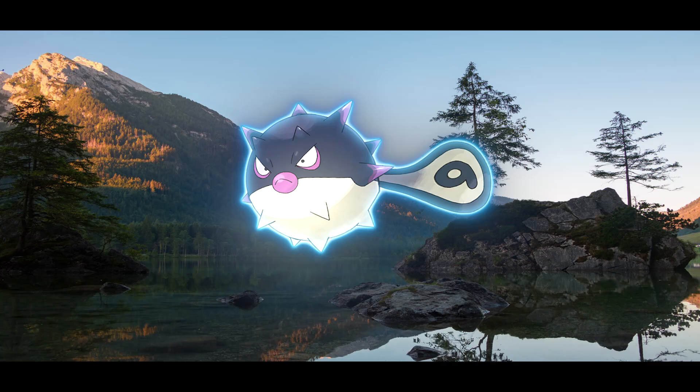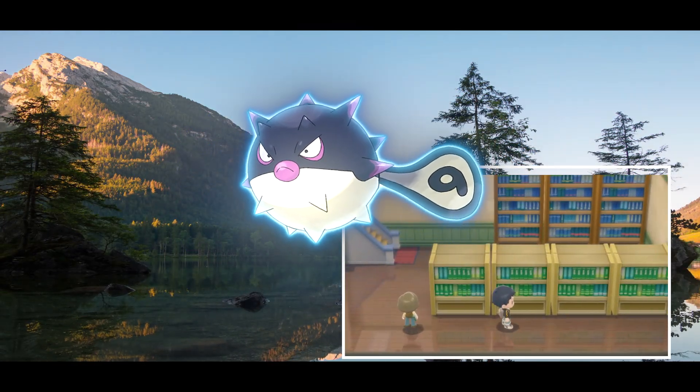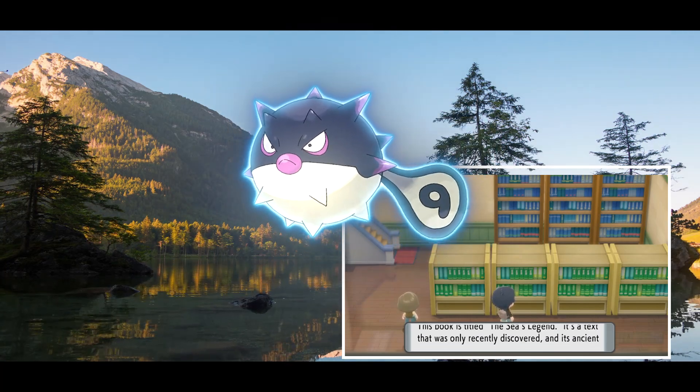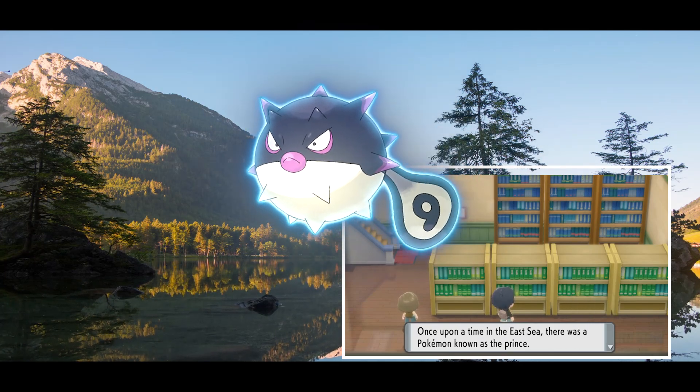Hisuian Qwilfish and its evolution got their first hints in Pokémon Brilliant Diamond and Shining Pearl, where they were both mentioned in the book The Sages' Legend. In this book, found in the Canalave Library, the two are referred to more or less as large pufferfish.